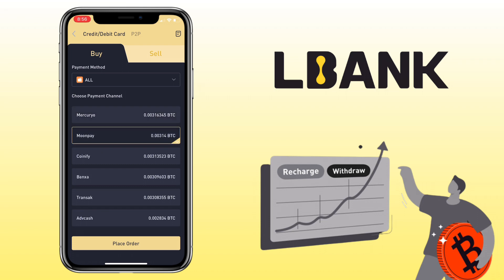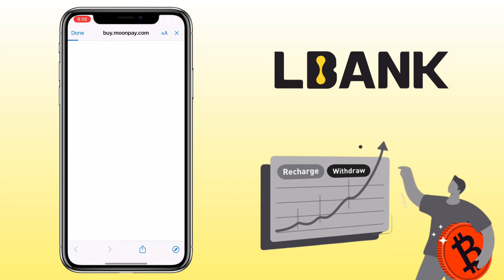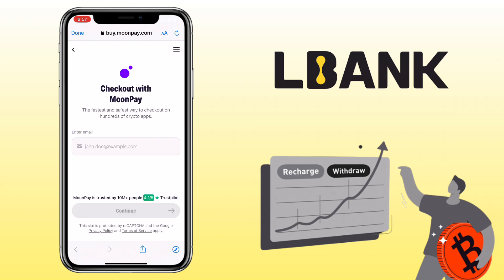Once all is set, click on Place Order. Double check your order details and tap Confirm. After that, you will be redirected to the third-party service provider.